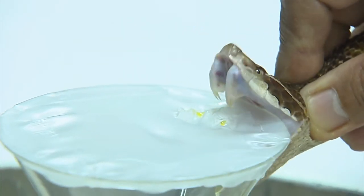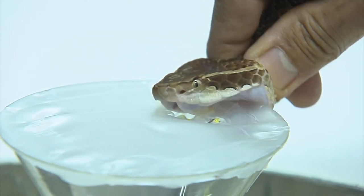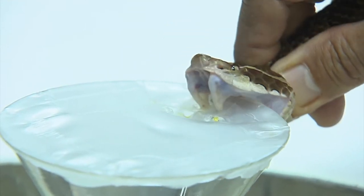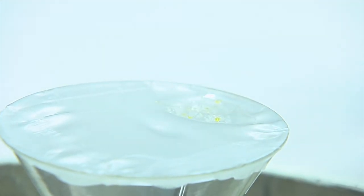Here we see the astonishing front fangs of this snake — hinged — which allows them to fold up into the roof of the mouth, and therefore they can be much longer than the fixed front fangs that we saw in the King Cobras last time.